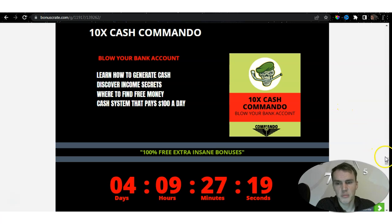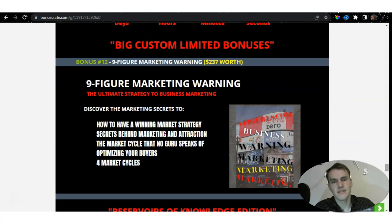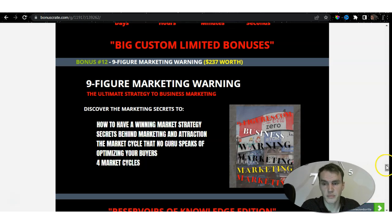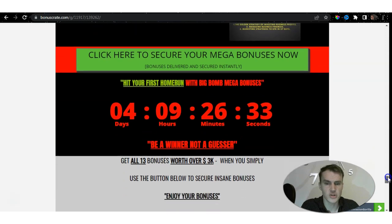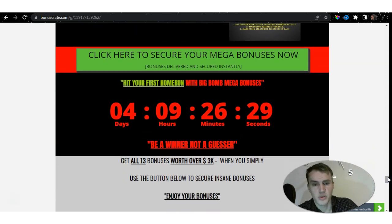I'm giving the 10X Cash Commando for free as part of this bonus page. Bonus thirteen is Nine Figure Marketing Warning, covering the four market cycles that no guru speaks of. Most powerfully, I've included the Ultimate Business Warrior Case Study — worth $1,437 — a study over more than 67 pages. Within those pages you'll discover the golden strategy to business profits, business financing, successful business creation, a million-dollar case study, and marketing strategies that can pay you $87,000 in 27 days. All these bonuses are 100% free when you pick up this product via the link in the description.